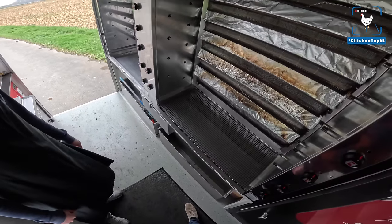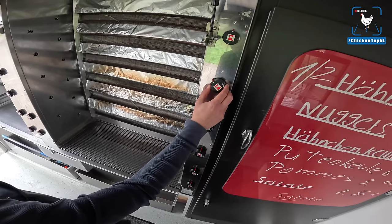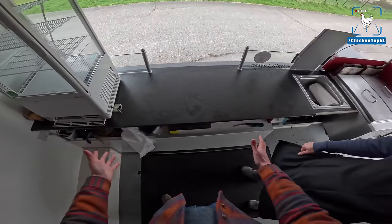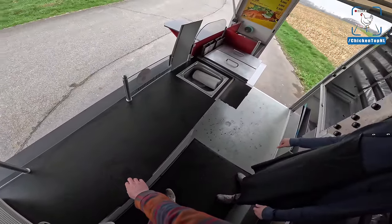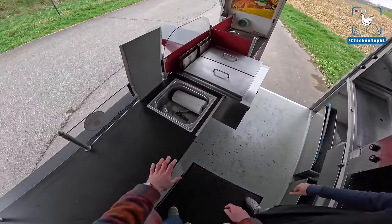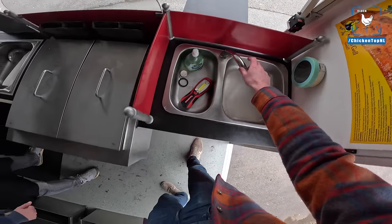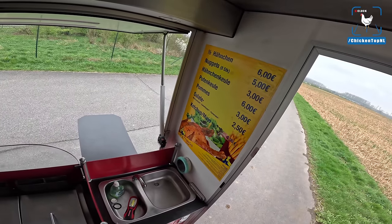I like the fact that the throttle has a chicken on it that's screaming! So this is where all the money goes — millions and millions of euros disappearing into this cash registry. We've got a little fridge, a sink, a dual fryer — that's the dream, two deep fryers — and then a little sink with some water.